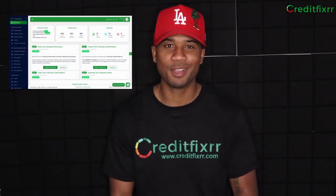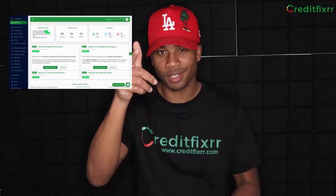CreditFixer is a DIY credit repair software that empowers consumers — you — with the knowledge, the tools, and the resources to fix your bad credit and achieve higher credit scores.